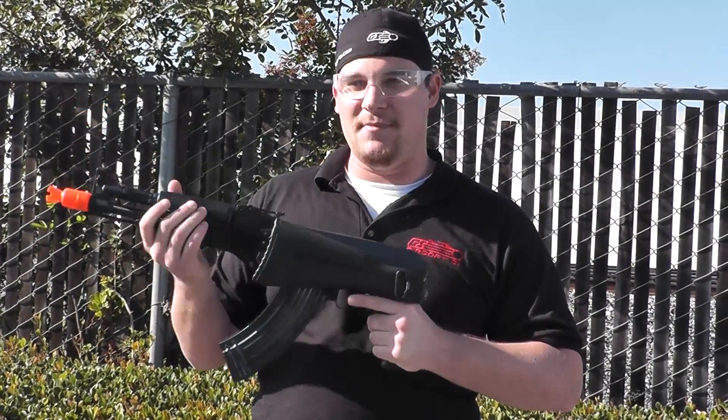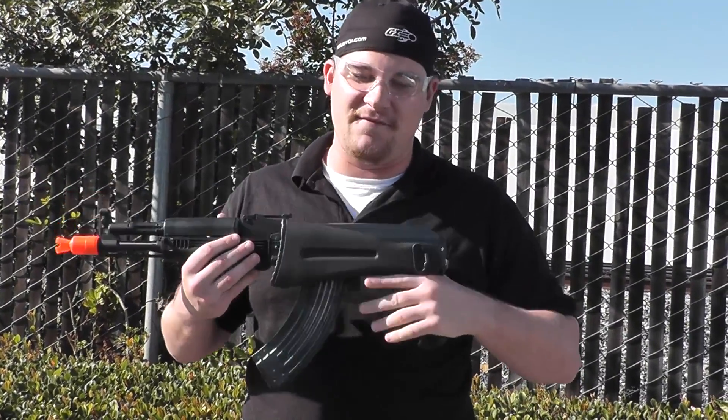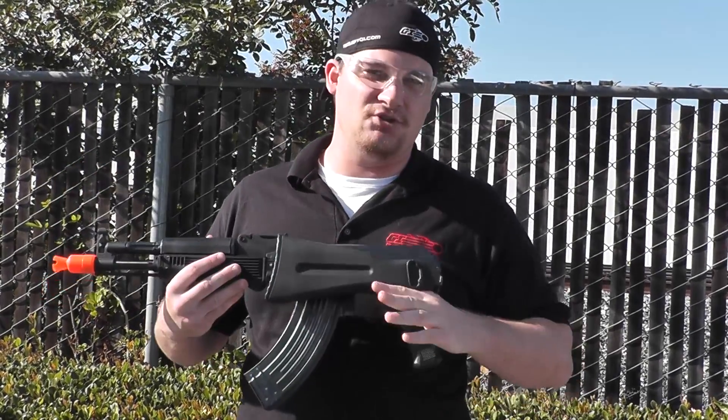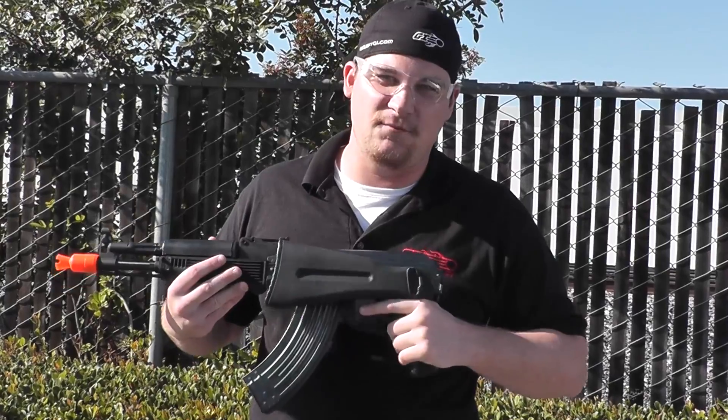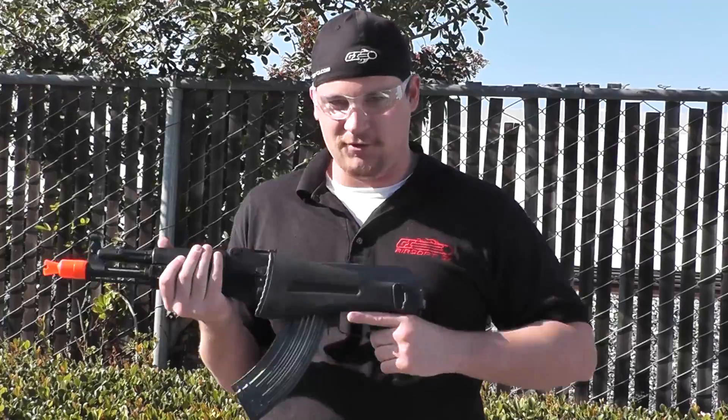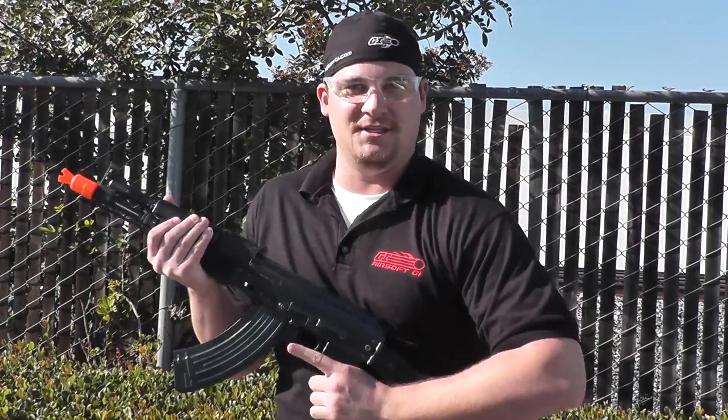It is going to include a mid-cap magazine. It does have the standard semi, safe, and full auto capability, and a shorter barrel for CQB. It's going to be shooting about 370 to 390 FPS, and it's going to cost $319.99 at airsoftgi.com. So without further ado, let's fold out this stock and see how it shoots.